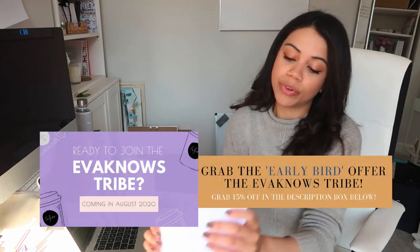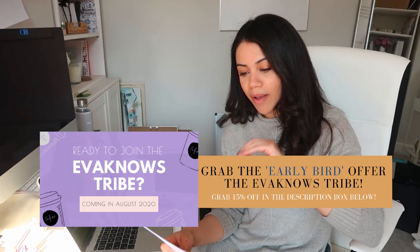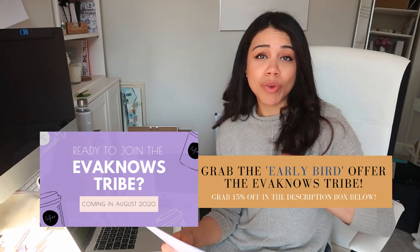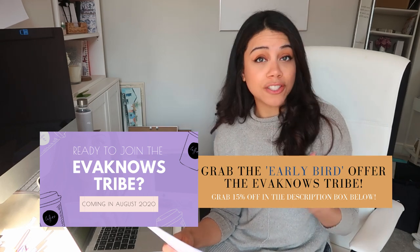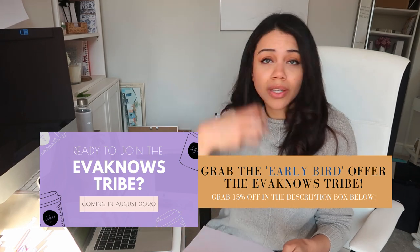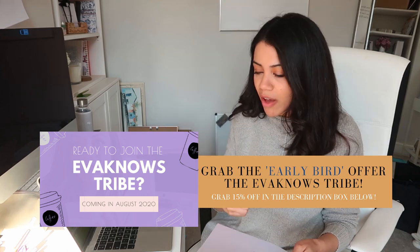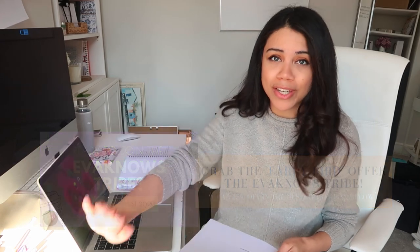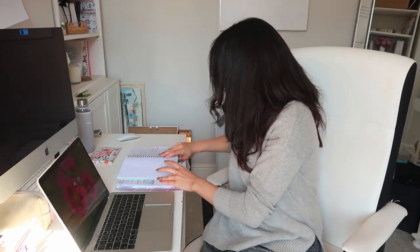I'm currently working on the Evenose Tribe membership site. I'm going through all the modules I'm going to add, so that when someone joins they have everything they need to build a digital product business ready to go. I sit down with spare bits of paper and just put together everything I know, everything I've ever done, and everything that's actually worked — rather than the mistakes — and that's what the loose paper is for.